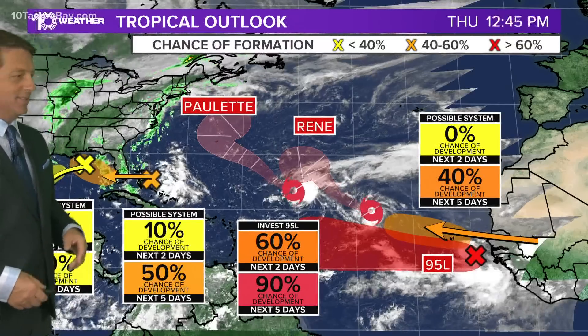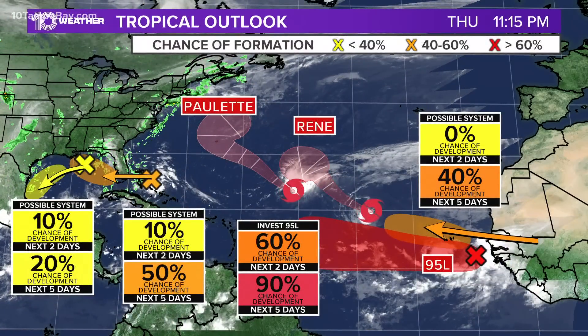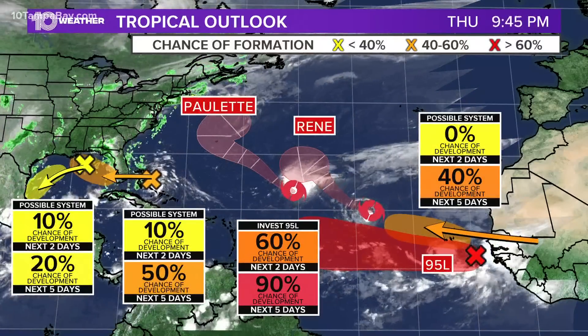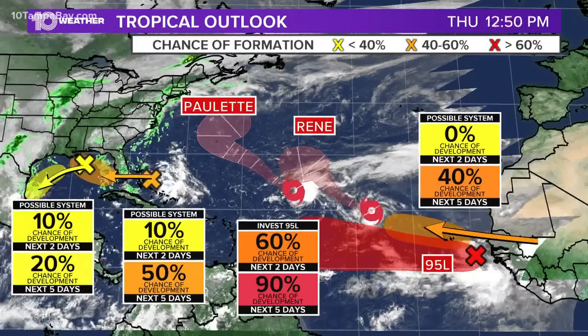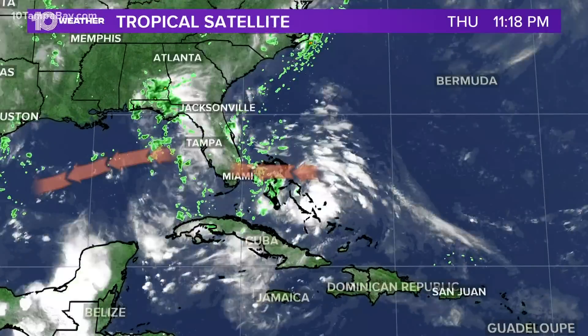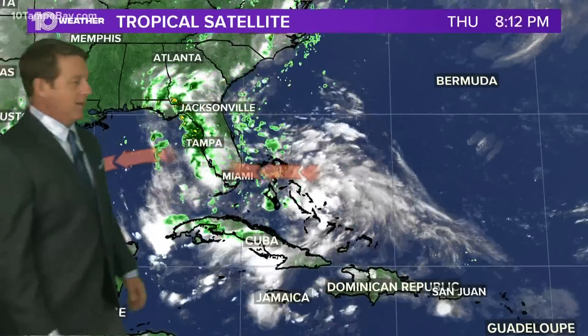Let me back up here — I got to show you this picture, this is crazy. We've got Paulette and Renee in the middle; they're going to recurve. Bermuda has to watch it. Paulette could be a cat two. The one in the Gulf to the west is moving towards Mexico — small chance for developing. The one to the east has a 50% chance, moving westward away from us in the Gulf. 95L has a 95% chance and has to be watched, as does the one coming off of Africa.